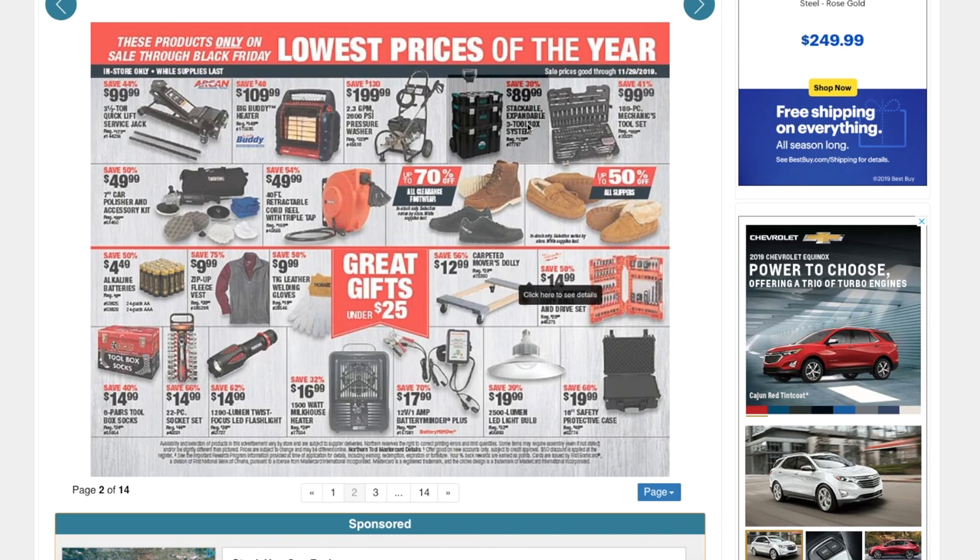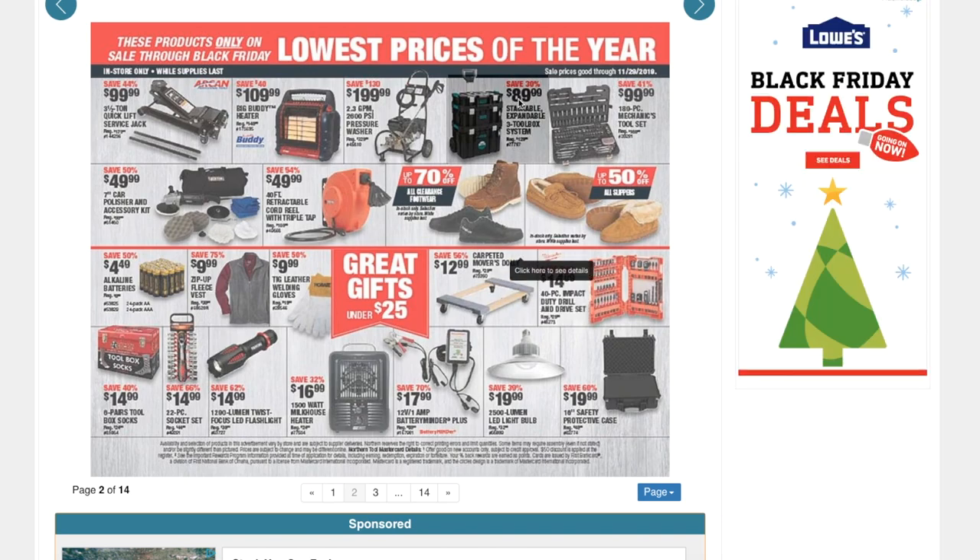You've got a stackable expandable three-toolbox storage system for $89.99, a 189-piece mechanics tool set for $99.99, a seven-inch car polisher and accessories kit for $49.99 — definitely a great deal — and a 40-foot retractable cord reel with triple tap for $49.99.